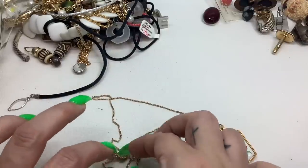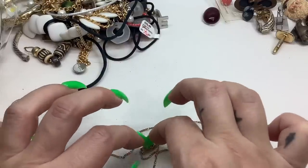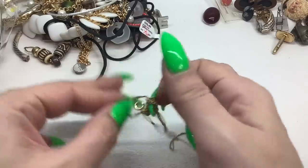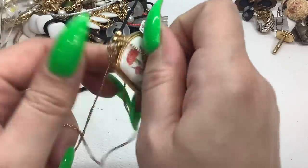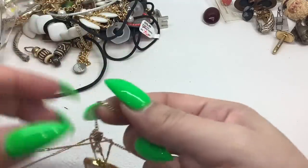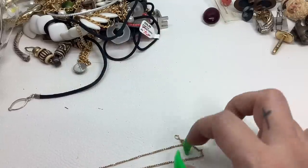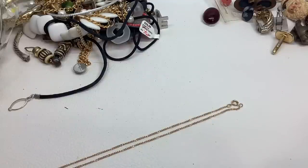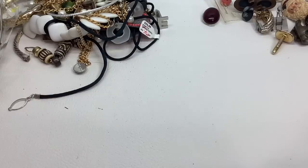Let me see if I can get it untangled — give me a second. All right, I finally got it — it's in beautiful condition. It is a nine and a half inch drop. Beautiful Avon carnation necklace — twelve dollars. I really like it. It's a perfect necklace for the upcoming spring. Gorgeous.